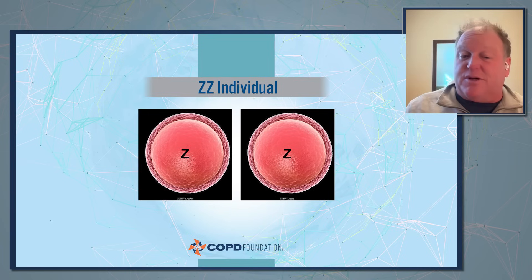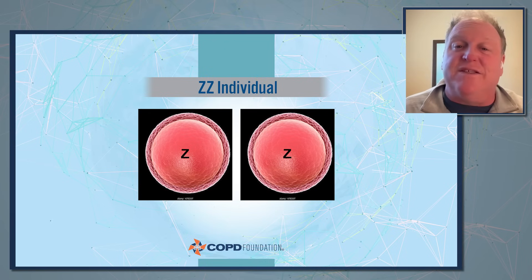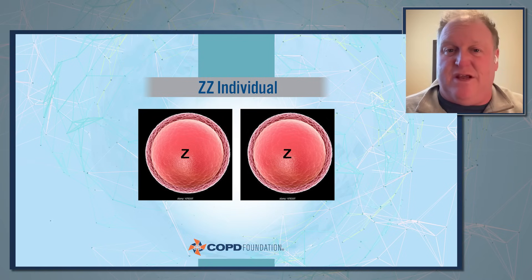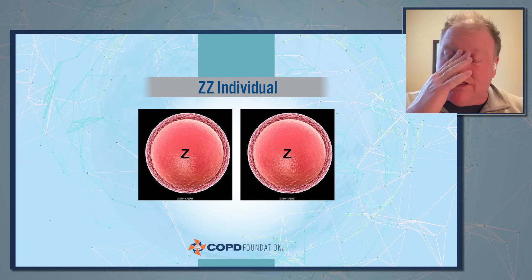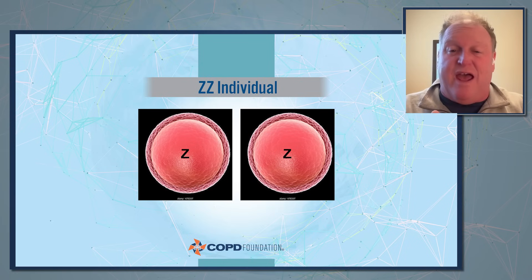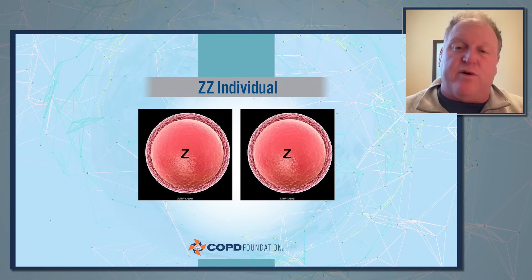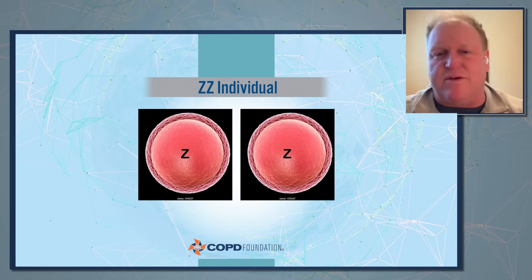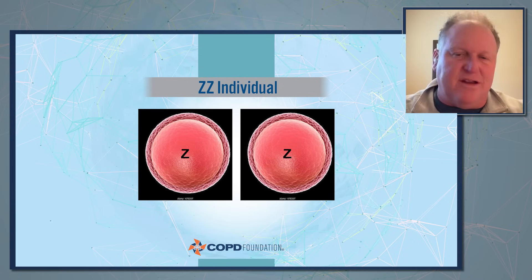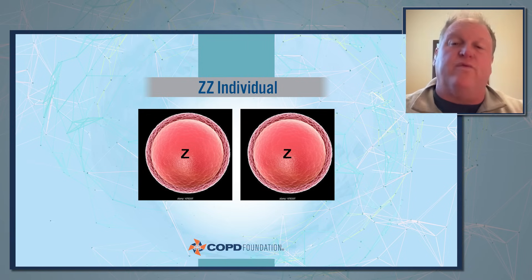I explain to every one of my double Zs: if your partner is double M, I don't even have to test your children — they're going to be carriers. This is the only possibility. I think it's very reassuring because understandably there are some concerns about having a genetic test done on a relatively healthy person, and there's a level of fear and concern about that genetic information.